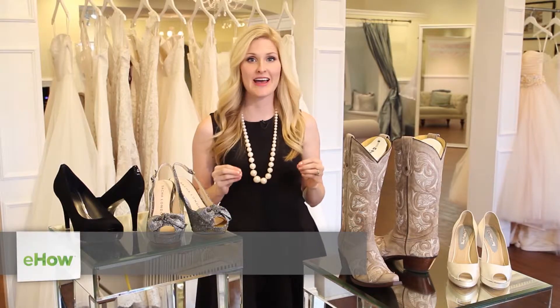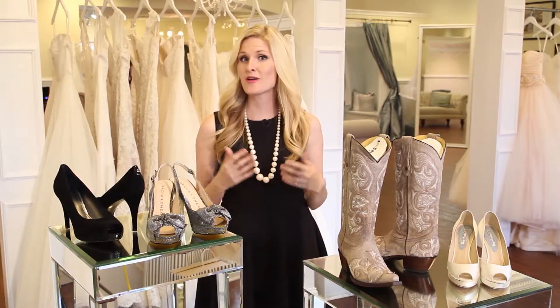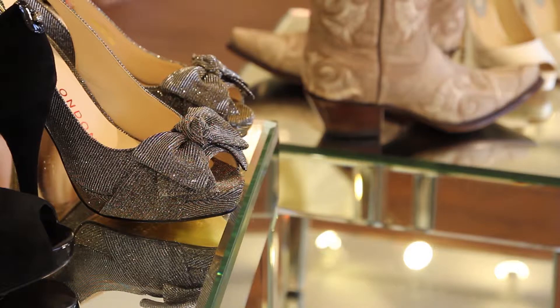Hi, I'm Heather Burge here at Bluebell Bridal in Savannah, Georgia, and I'm here today to help you find the perfect type of heel for a fall wedding. Whether you're the guest of a wedding or the bride herself, we've got some great options here for you today.